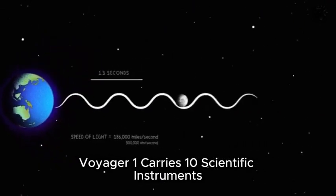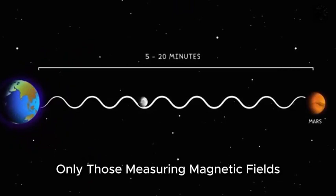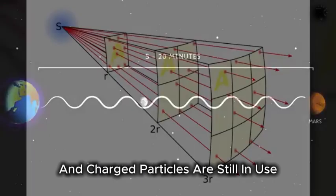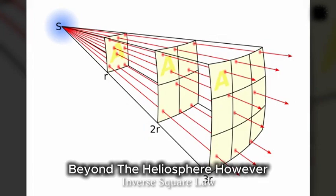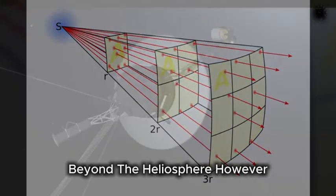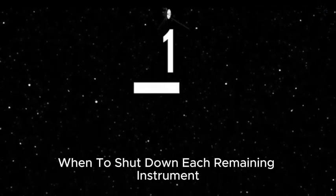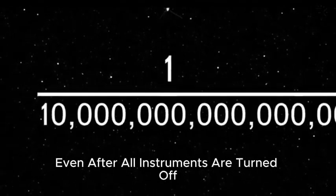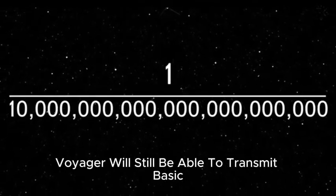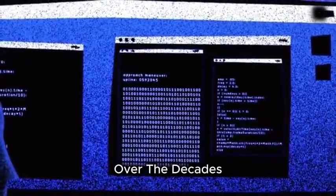Voyager 1 carries 10 scientific instruments. Only those measuring magnetic fields and charged particles are still in use. With just these, it continues to study the interstellar environment beyond the heliosphere. However, power output from the nuclear battery continues to decline, and NASA is carefully planning when to shut down each remaining instrument. Even after all instruments are turned off, Voyager will still be able to transmit basic information like its location.